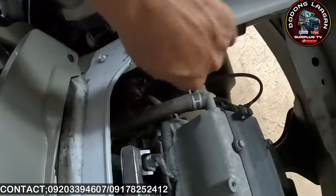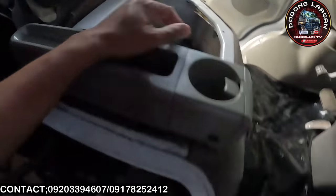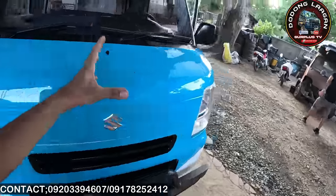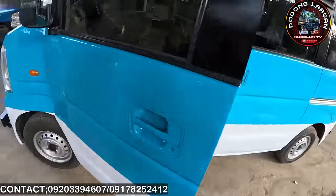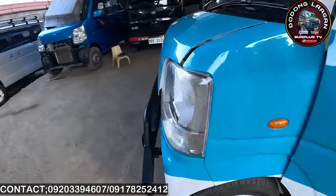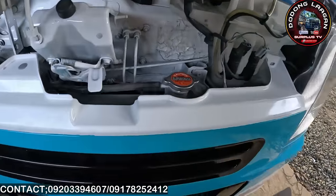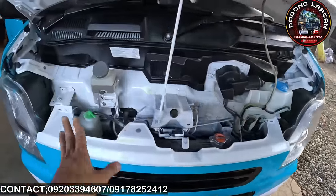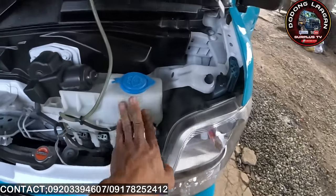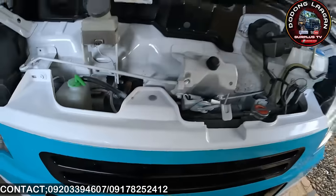Tapos dito yung sa transmission — sa kabilang side po yung kanyang transmission gauge. Ayan yung cooling system ng ating makina. Dito tayo — makita natin mga call yung ating brake fluid reservoir. Dito din yung ating coolant receiver. Dito din ito yung ating windshield washer reservoir.